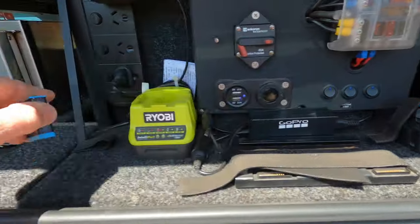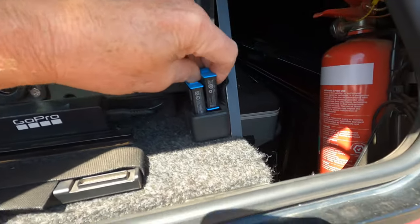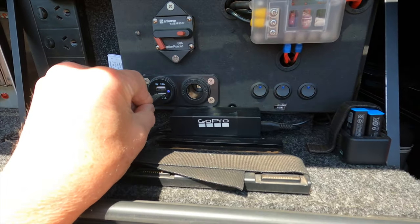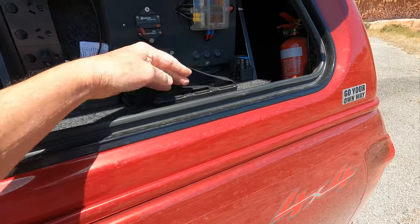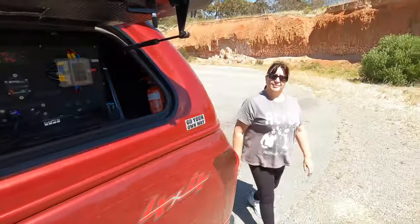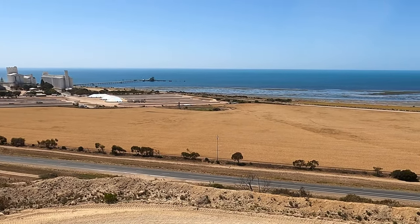Time to change the battery — put a fresh one on the GoPro. There we go, new battery. Whack the old one in here for charging via USB. That's how we maintain our GoPro batteries as well as the drone batteries. Up here overlooking the town of Ardrossan and the Viterra plant. And that's the Gulf of St. Vincent. Almost turned on a perfect day today — it's pretty cold though.